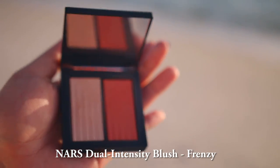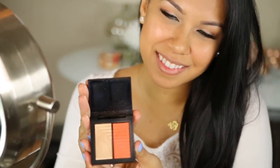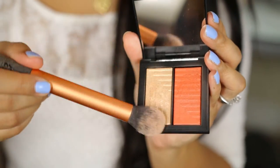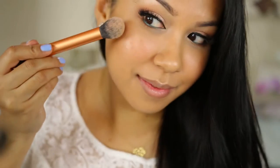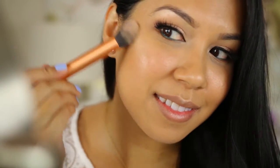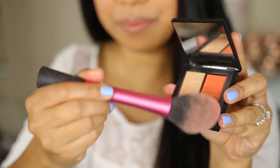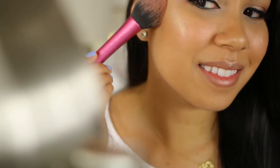Here I have the NARS Dual Intensity Blush. I like this one because I think the colors look beautiful on tan skin, with its pink gold highlighter and tangerine orange blush. It's very natural looking when used dry, but if you want to kick it up a notch you can wet your brush then apply the product to get an intensified look.